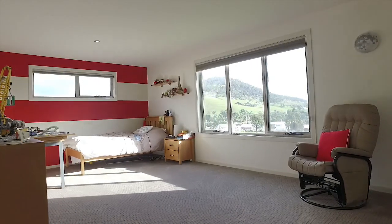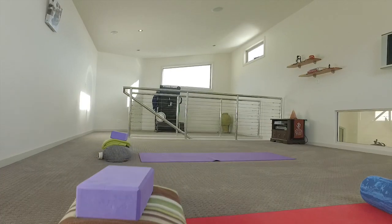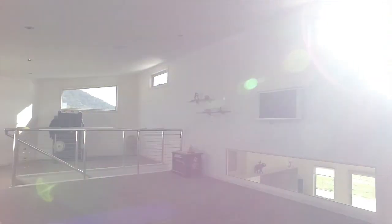Both bedrooms are substantial in size and offer built-ins, with two additional living spaces — one of which could also be used as a separated fourth bedroom if needed.